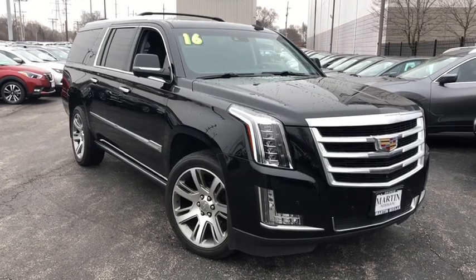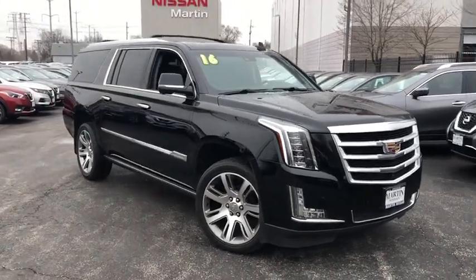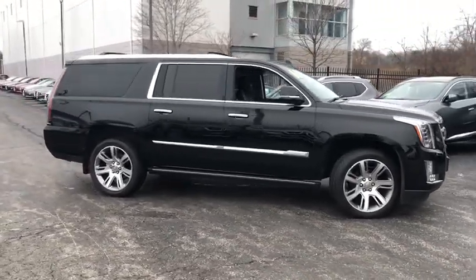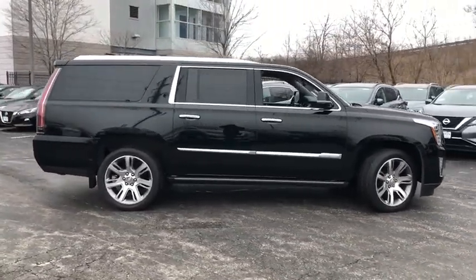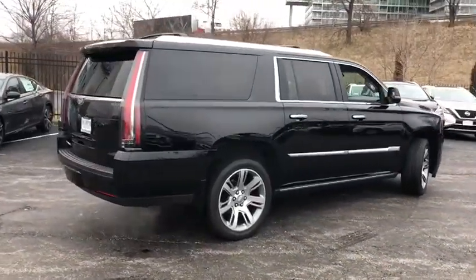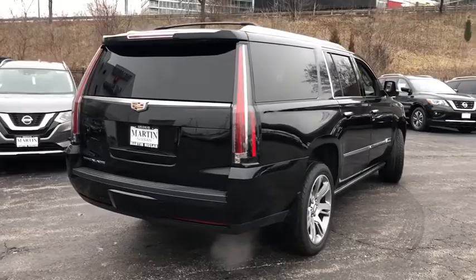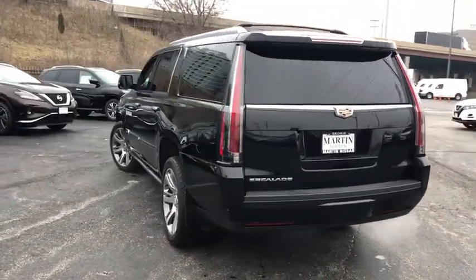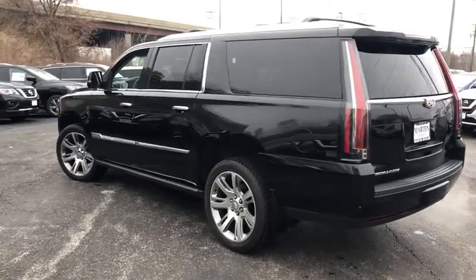Looking for the right vehicle? Check out the 2016 Cadillac Escalade ESV. The Cadillac Escalade ESV is a longer version of the Escalade. The ESV is a large, luxurious SUV that delivers performance and style. Classy and powerful, it looks great for a night on the town or can haul everything needed for a weekend getaway.